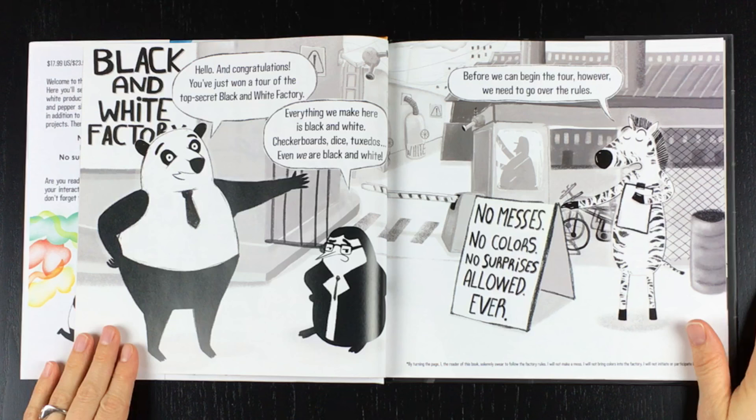Before we can begin the tour, however, we need to go over the rules. No messes, no colors, no surprises allowed. Ever!